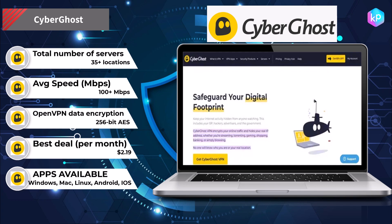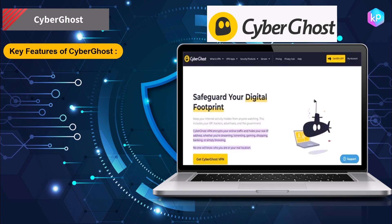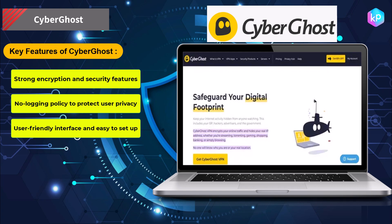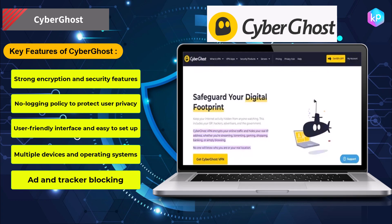Additionally, CyberGhost allows users to access content that may be blocked in their geographic location. Key features of CyberGhost: strong encryption and security features, no logging policy to protect user privacy, user-friendly interface and easy to set up, multiple devices and operating systems supported, and ad and tracker blocking.